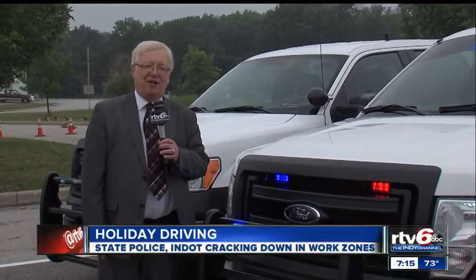On the east side, I'm Norman Cox, RTV 6. Now in addition to speeding, tailgating, and drinking, police will be going after aggressive drivers, people changing lanes unsafely, and those who fail to buckle up themselves or their children.